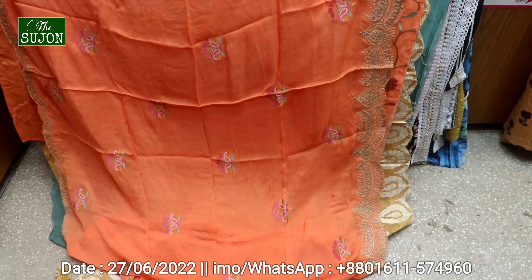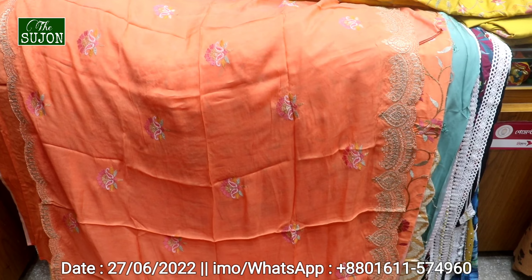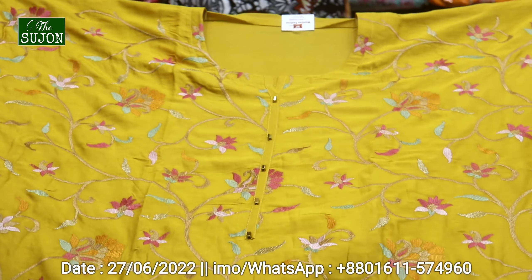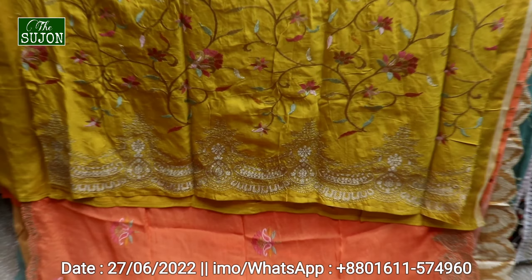$85. The price is $85. This color is very nice and unique. Look at this — this is a very good product. This is a skin color.